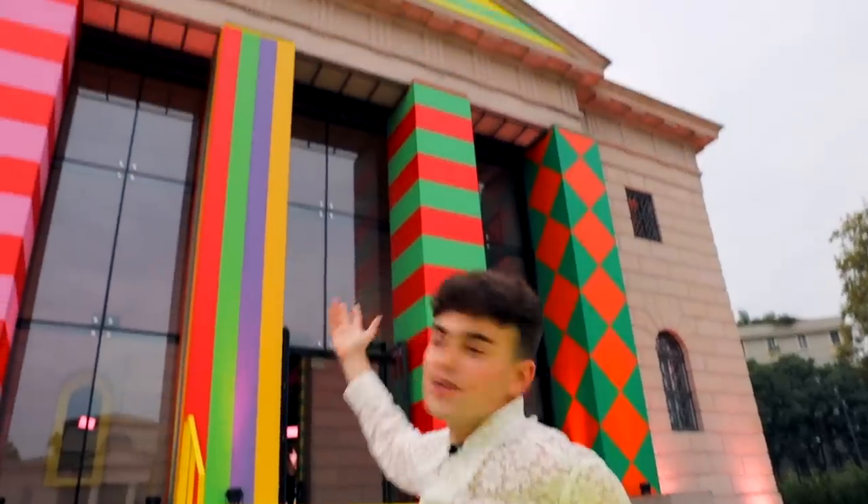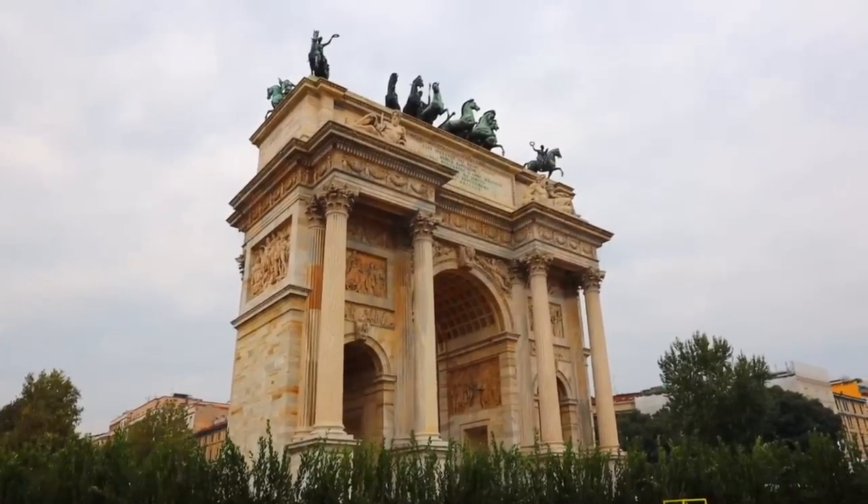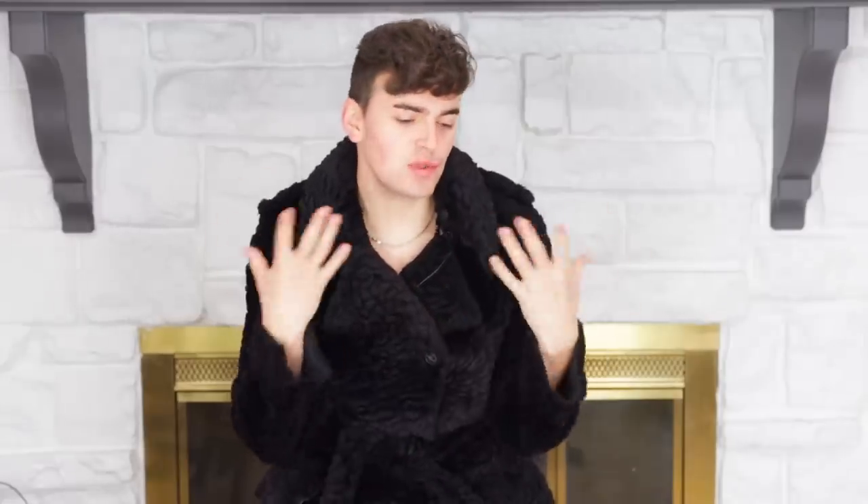We are here outside of the Dazio where the Gucci Vault pop-up is being held, right next to the Arco della Pace, which is stunning. I don't want to say knockoff of the Arc de Triomphe because I might never be invited back to Milan — but like, what do I know, I'm an American. Before we get further into this in-store pop-up tour, I want to say a huge shout out to Gucci for sponsoring today's video.